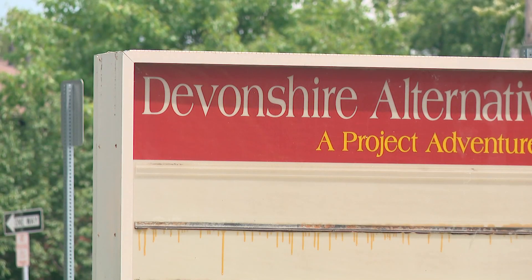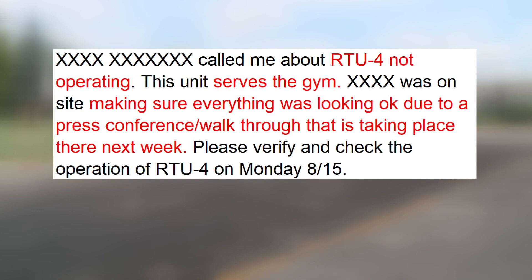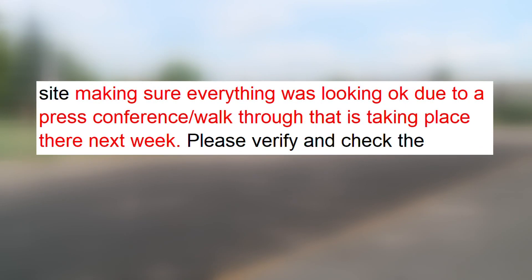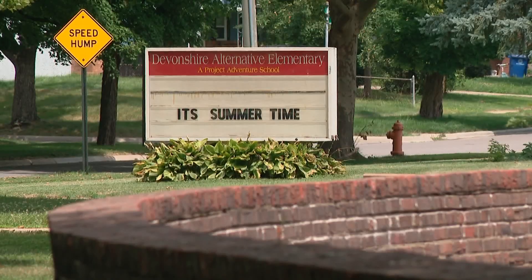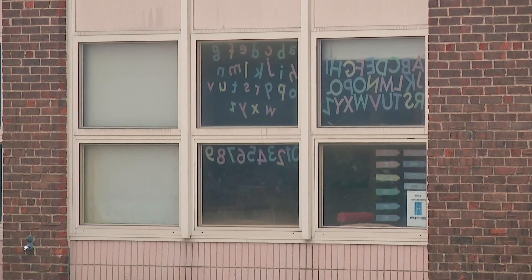But this month, new issues surfaced. On August 5th, a CCS administrator noticed an HVAC unit in the gym at Devonshire was not operating. The repair log shows the administrator was making sure everything was looking okay due to a press conference walkthrough that was taking place at the school the next week. It's not clear what press conference was being referred to — 10 Investigates did not attend any at that school.